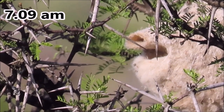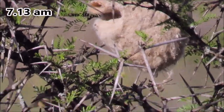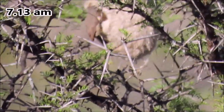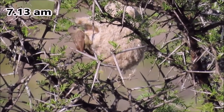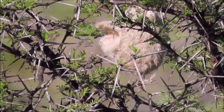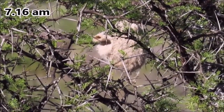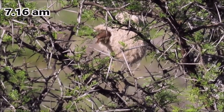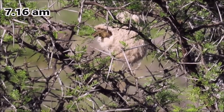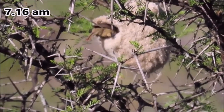She closes the entrance hole, then pushes the wall of the false cavity towards the back wall of the nest, and checks that the main entrance is tightly closed.